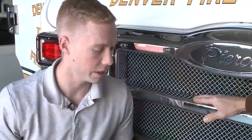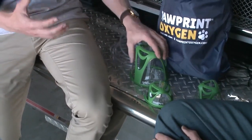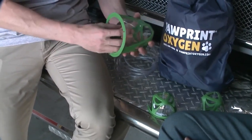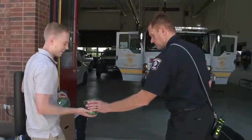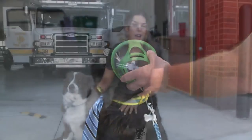Fire departments have really taken to this kind of thing because they often encounter pets that, whether through smoke inhalation or carbon monoxide from fires, need oxygen to help rescue them. Blake Dubay, Pawprint Oxygen co-founder, says these masks will provide the maximum amount of life-saving oxygen for canines caught in a structure fire.